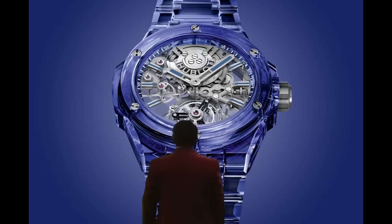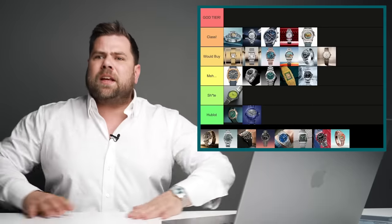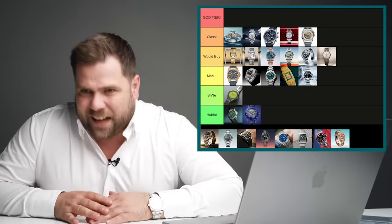This Hublot piece can go straight where it belongs. I've seen that watch and it looks even worse in real life. Horrendous.